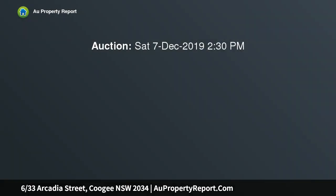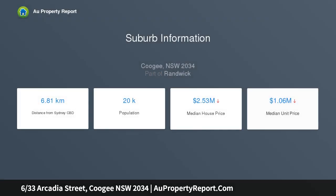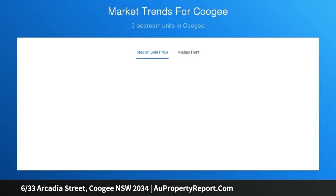A sunny north aspect, gracious proportions and fresh beachside feel capture the essence of Coogee's laid-back lifestyle in this large boutique Art Deco apartment, so close to the beach that you can smell the salt in the air. The bright and breezy two-bedroom apartment is set in a leafy enclave at the ocean end of the street.